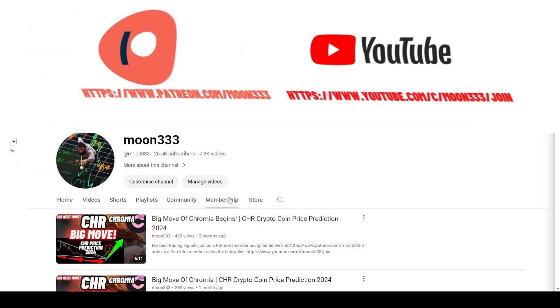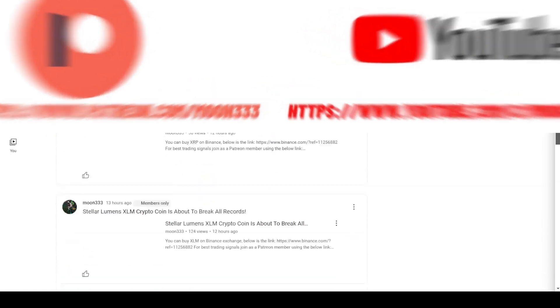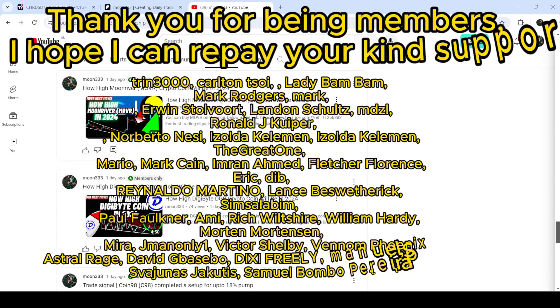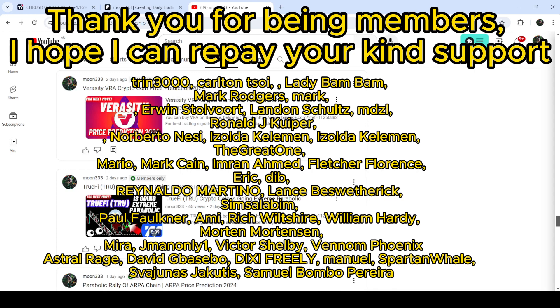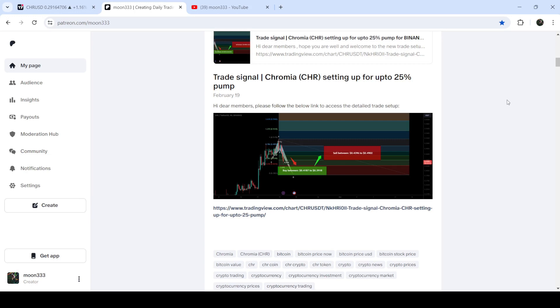Before starting this analysis, if you are not subscribed to my channel then do subscribe. For more trading signals you can join me as a YouTube member or as a Patreon member, where I'm sharing different trading signals. You can find the link in the video description. If you'd like to see how my trading signals work, I've also shared the link for the trading signal report in the video description.